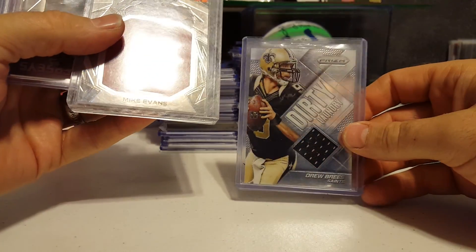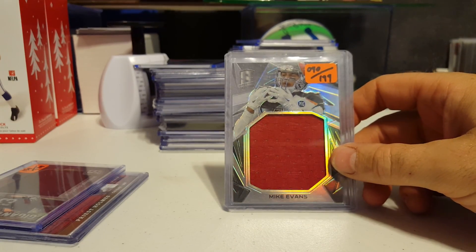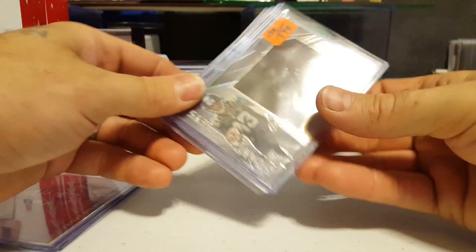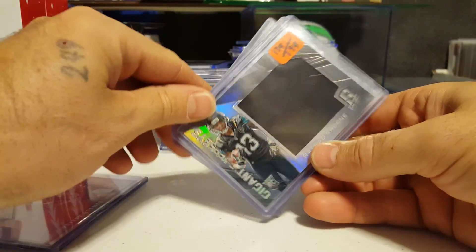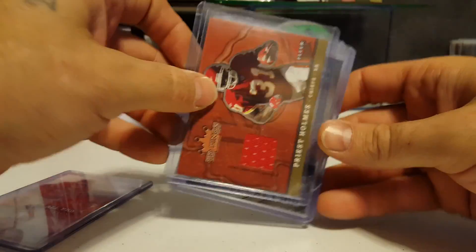Drew Brees has some dirty laundry to air. Mike Evans, second year, 90 of 199. Rashad Green rookie — gigantic jersey there — 139 of 199. Numbered to 250.